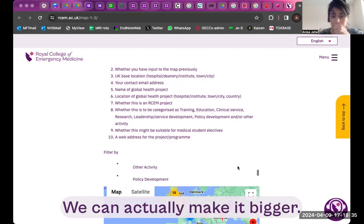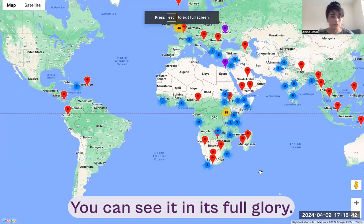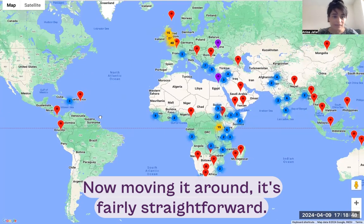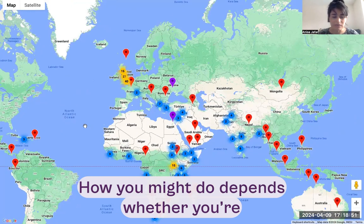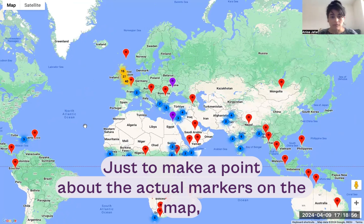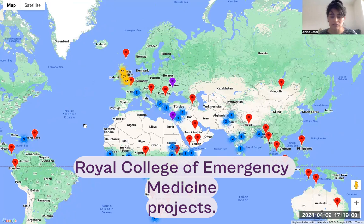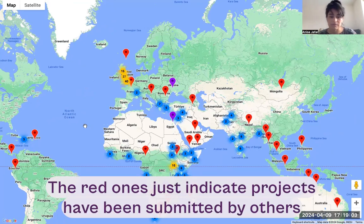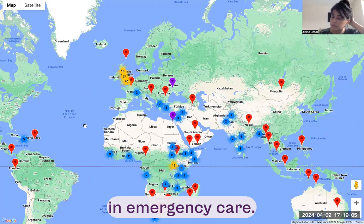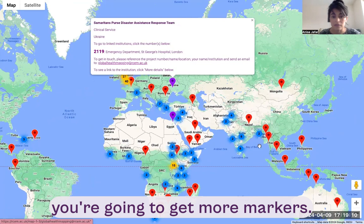Let's have a little look at the map itself — you can click on it and make it bigger to see it in its full glory. Moving around is fairly straightforward: you just drag yourself around and zoom in and out; how you do that depends on whether you're using Windows or a Mac. The purple markers indicate World College of Emergency Medicine projects, while the red ones indicate projects submitted by others in emergency care.